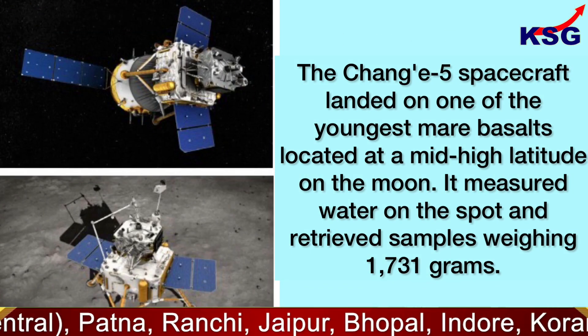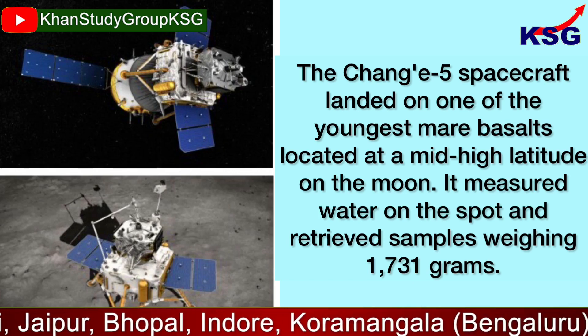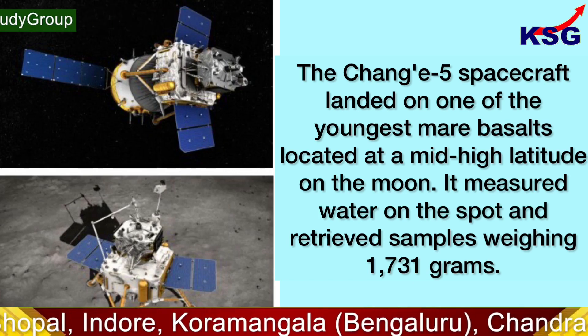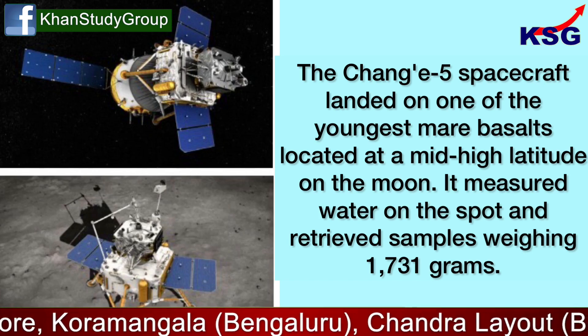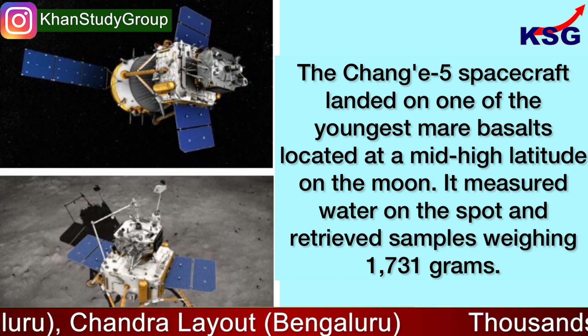The Chang'e 5 spacecraft landed on one of the youngest mare basalts located at a mid-high latitude on the moon. It measured water on the spot and retrieved samples weighing 1,731 grams.